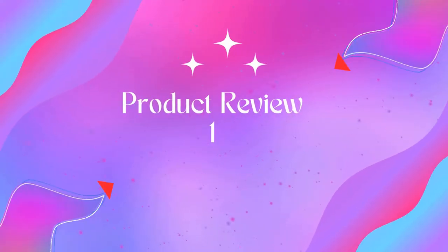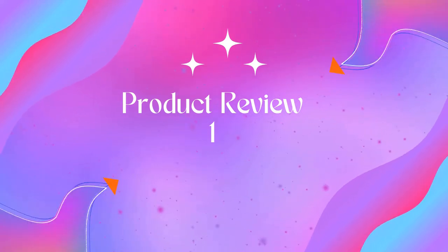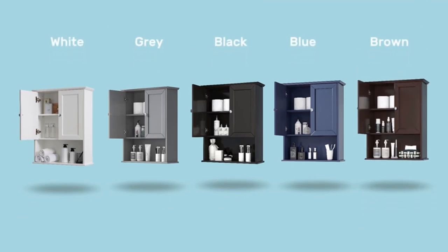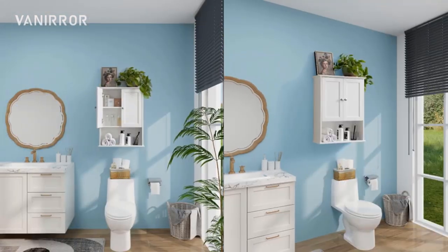Product 1: Veneer white bathroom wall cabinet — over the toilet storage cabinet, large storage cabinets with adjustable shelf. The dimension of this bathroom medicine cabinet is about 9D × 24W × 30H.